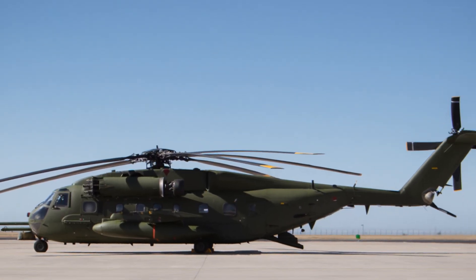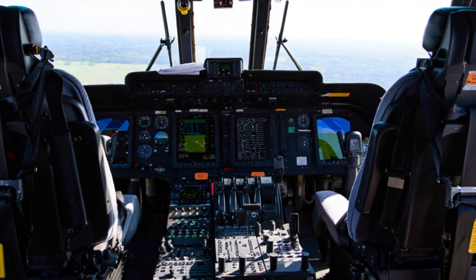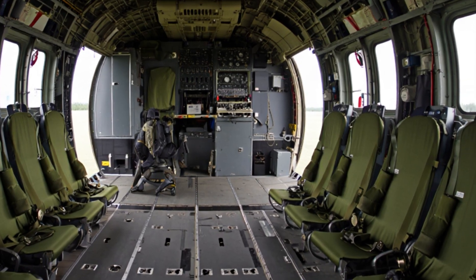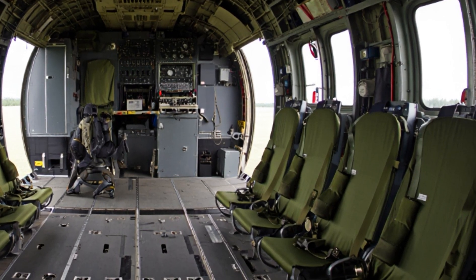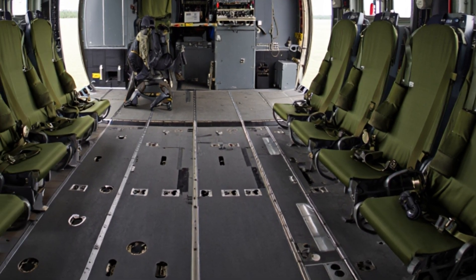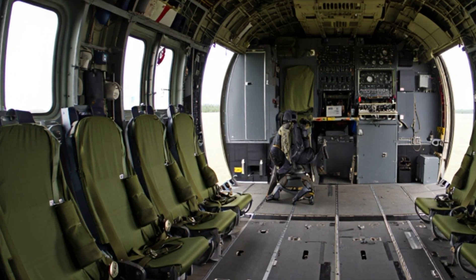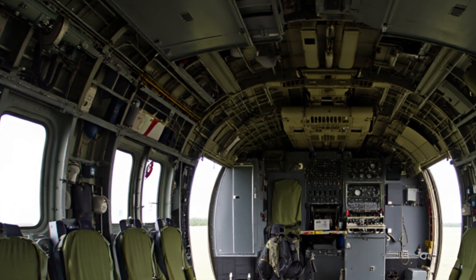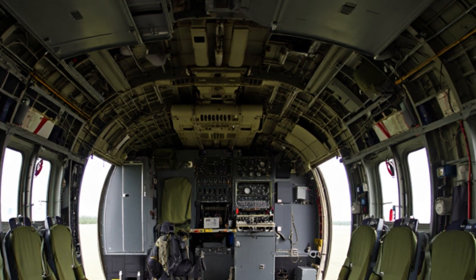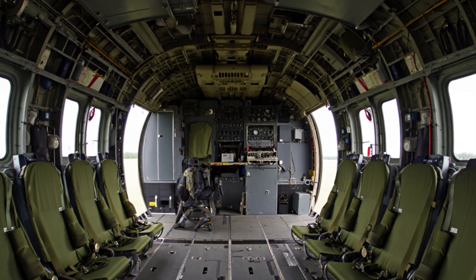When it comes to design, every inch of the King Stallion serves a purpose. Its fuselage is made from advanced composite materials to reduce weight and improve durability. The rotor blades are longer and stronger, made from advanced composites that can handle immense aerodynamic stress. The helicopter also features an advanced survivability system, which includes armor protection and countermeasure systems to defend against missiles and radar threats.